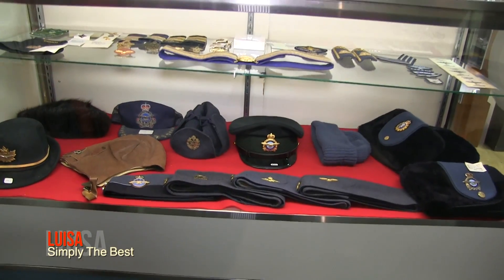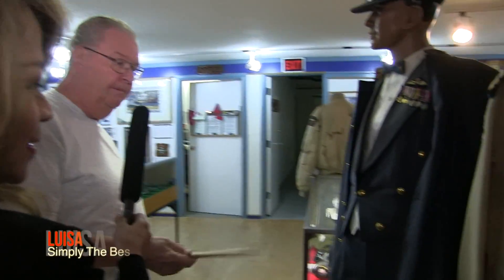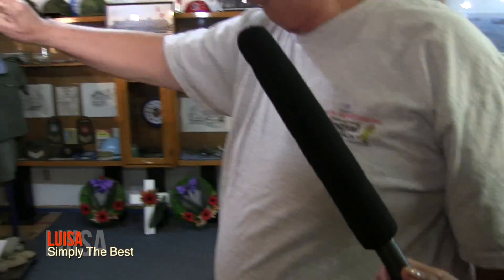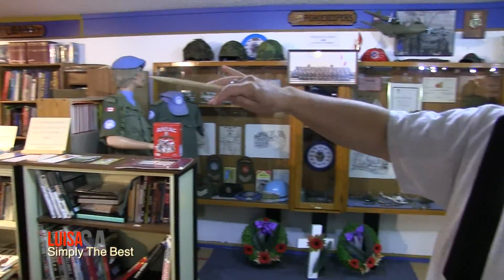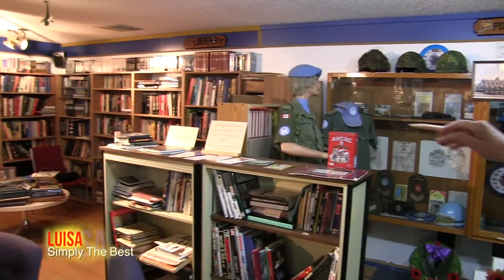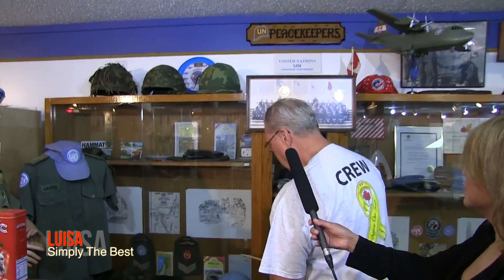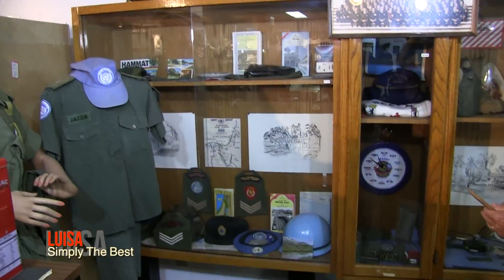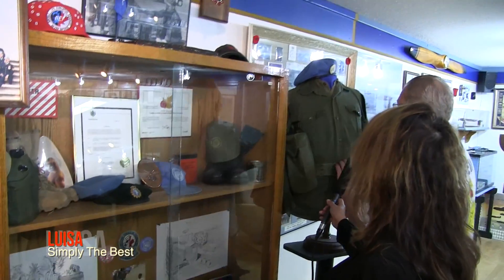Dress belts, uniforms, dress uniform. That's nice — this was a flight suit. This is our library, and we're still sorting through books here. All kinds of VHS cassettes about the war and history. We go through World War I, World War II, the Korean War, and there's even stuff on the German military. Peacekeepers section here — with the blue berets, the blue helmets, and some of the helmets that they wore. You can feel the weight of that thing.